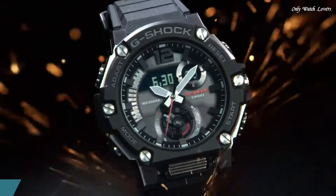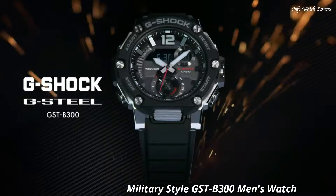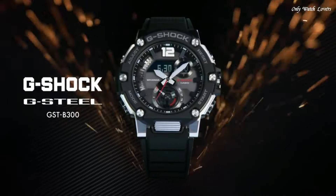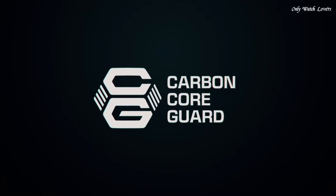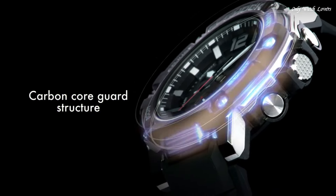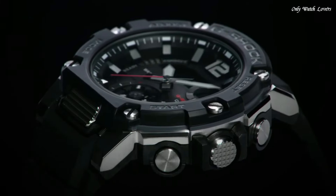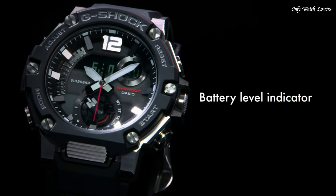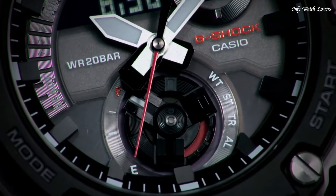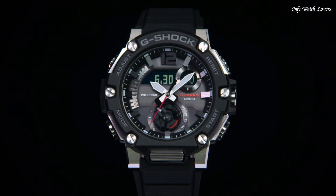Number 4. Casio G-Shock G-Steel Military Style GSTB 300 Men's Watch, Japanese solar quartz movement and 5,631 caliber. Polymer stainless steel case of round shape. Case dimensions are 50mm in diameter and 15.5mm in thickness. Display type: analog-digital. This timepiece has mineral glass. Polymer band, band color black, water resistance 200 meters.